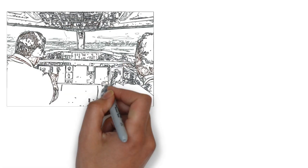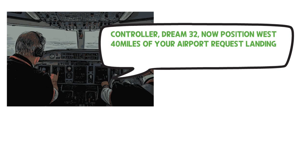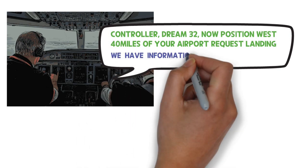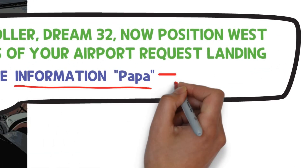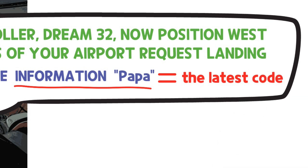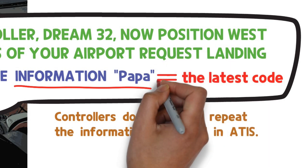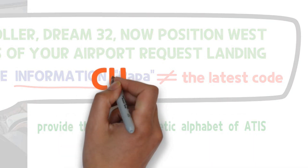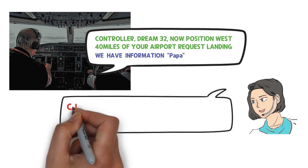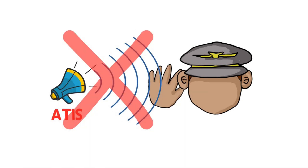This also applies to landing aircraft entering the terminal controlled area. For example: 'DREAM 3-2, now position west, 40 miles from your airport, request landing, we have information PAPA.' In this way, the pilot tells the controller the phonetic alphabet of ATIS, and if it is the latest code, controllers do not need to repeat the information contained in ATIS. However, if it is not the latest information, the controller provides the latest phonetic alphabet — for example, 'Current information OSCAR. Advise when you have OSCAR.' If the pilot is unable to hear ATIS, the controller tells the pilot directly the information contained in ATIS.